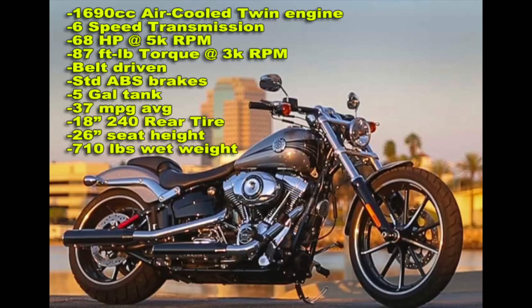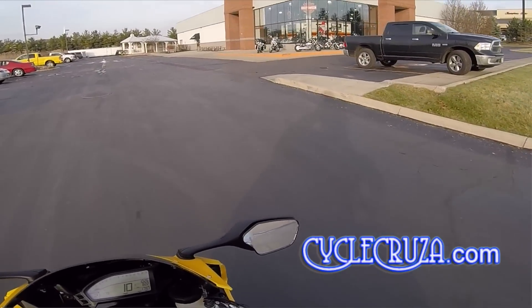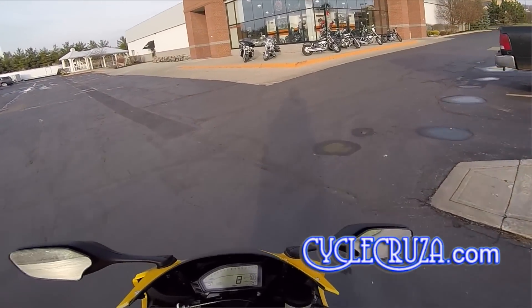Now let's take a little ride to the Harley-Davidson dealership. We are at the Harley dealership. Let's see if they've got any cool bikes sitting out here.